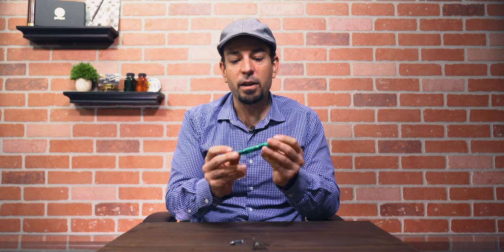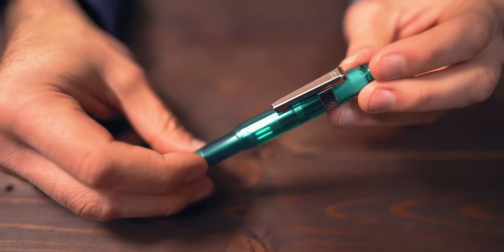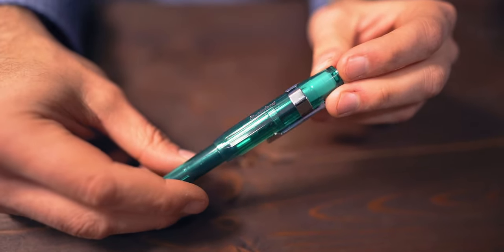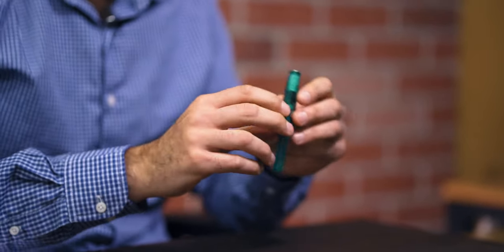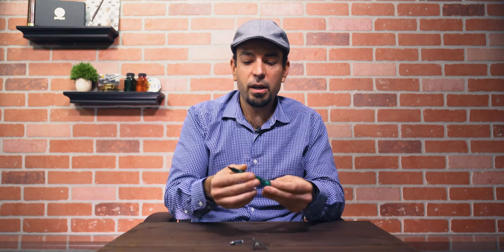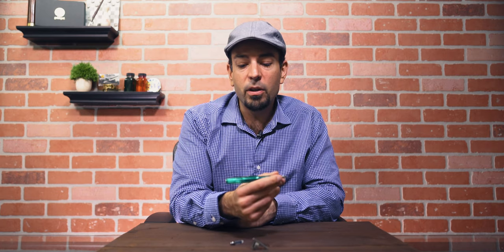At number five on our list is the Kaweco Sport Skyline turquoise fountain pen, which is also transparent — it's a demonstrator. It's a classic design based off a pen originally made in the early 20th century, and it also has the perfect pocket fountain pen design. It starts off very small with an octagonal shaped cap so it won't roll away, and when you open it and post the cap, it becomes the normal length of a typical fountain pen.